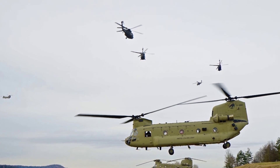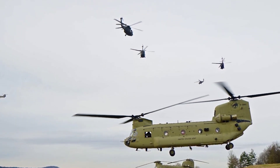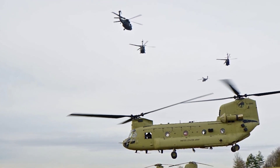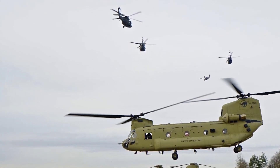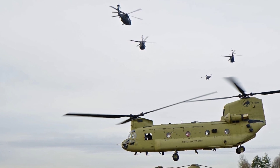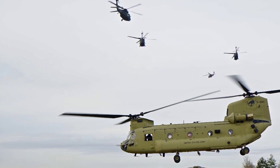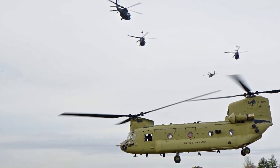I later got to fly both AH-1S Cobras and OH-58A-C helicopters. The Huey had the nostalgia, and the Snake the sex appeal. However, nothing can compare to the sensation of power you get when you tug the up-stick in a CH-47D and feel those 9,000 horses kick you in the butt.